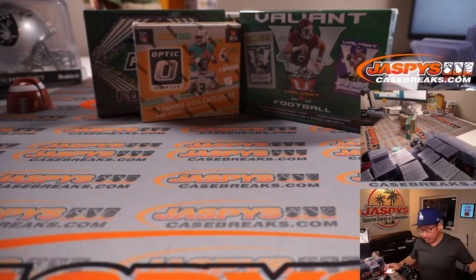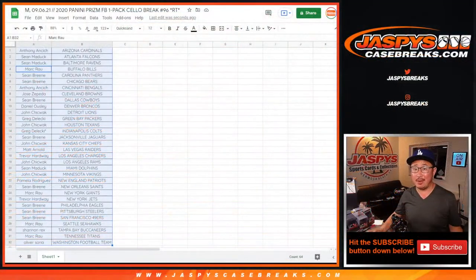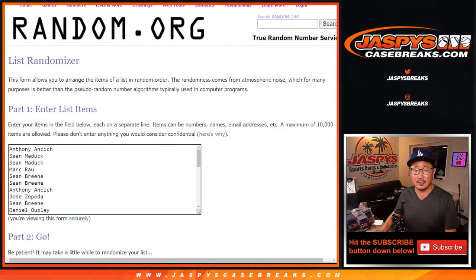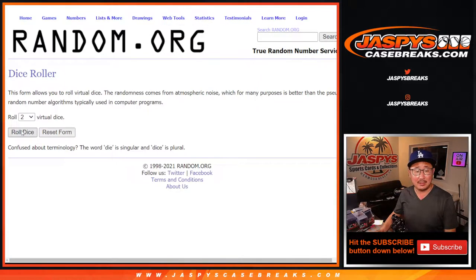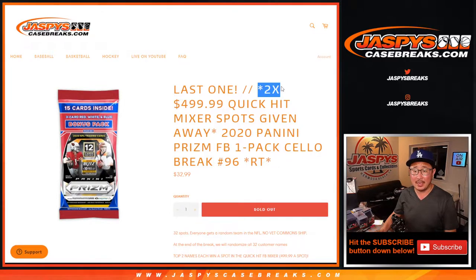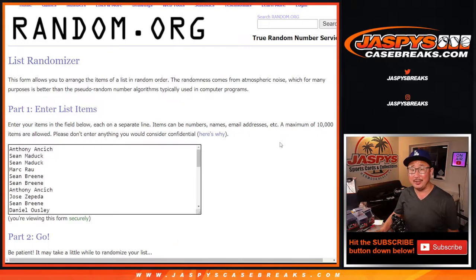All right, that was the break. Now the big moment — let's grab everyone's names. New dice, new list, and we're going to randomize it. Five and a five, ten times — ten the hard way. Top two after ten. Good luck.